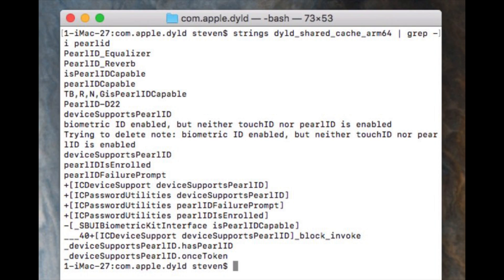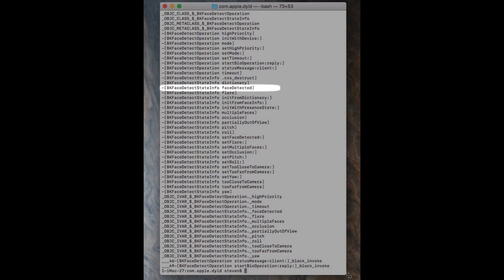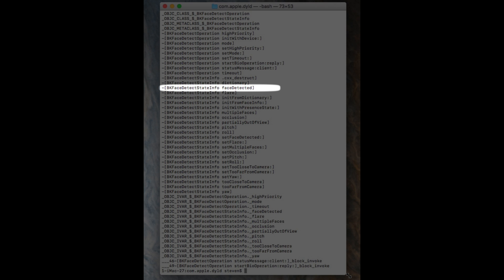Further supporting this are references to a new biometric kit specifically for the new iPhone, which is identified by a codename of D22. The code also references face-detect capabilities, with errors for a person's face being too close or too far from the camera, partially out of view, or multiple faces.